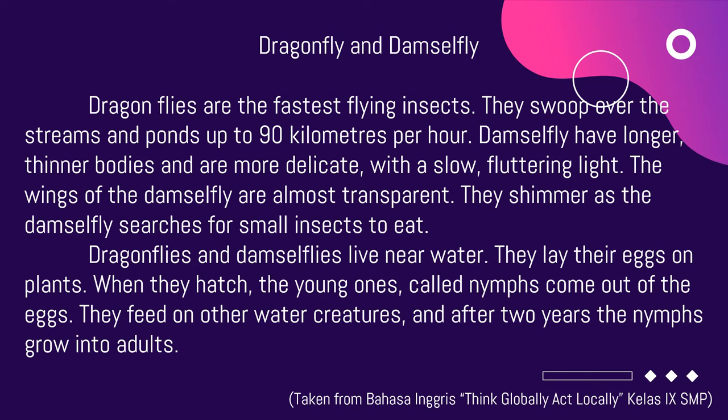Dragonflies and damselflies live near water. They lay their eggs on plants. When they hatch, the young ones, called nymphs, come out of the eggs. They feed on other water creatures, and after two years the nymphs grow into adults.